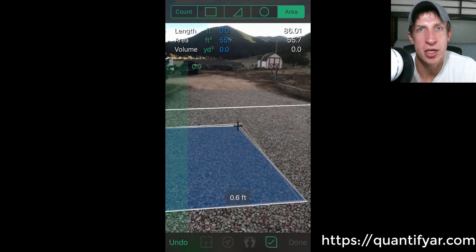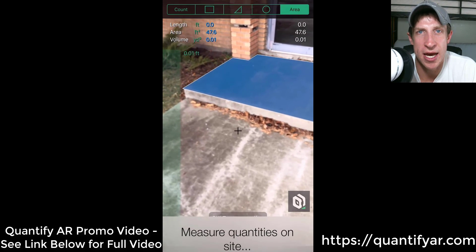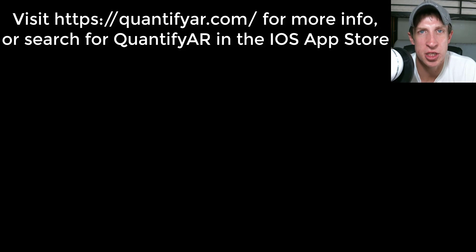I just want to encourage you guys to go check this one out and download it. It'll help those guys if people download the app in the App Store. I also just love knowing what you guys think you can do with it. I do want to share cool 3D stuff on this channel as well as SketchUp stuff, so go give it a try. I'll link to it in the notes below.